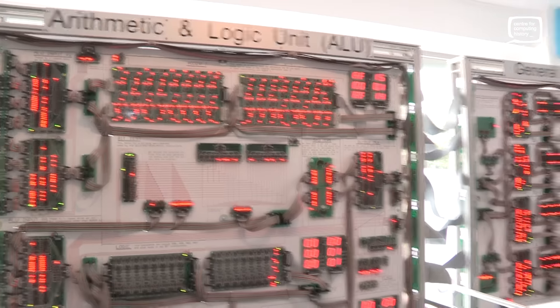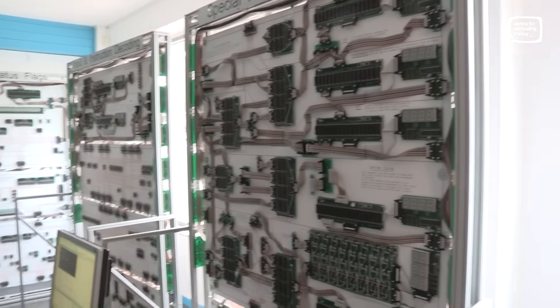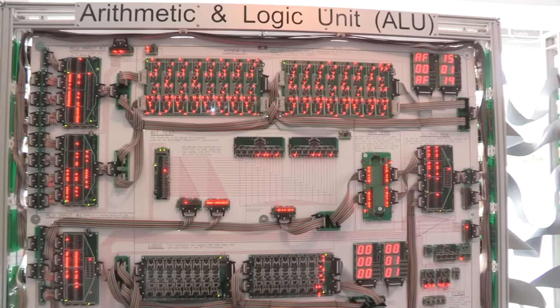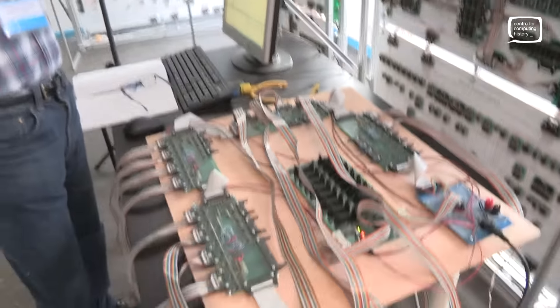This is going to be fantastic because we're going to use this for teaching, getting schools involved, and showing them exactly what a processor is. People might have seen the big ARM processor that we have out in the main gallery — the 25-metre-square ARM processor — which is really interesting, but this thing is real. This is a working processor where you can see every single connection, every AND gate, OR gate — everything is all there to be seen working.